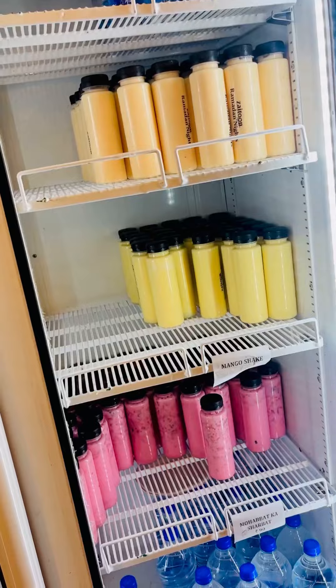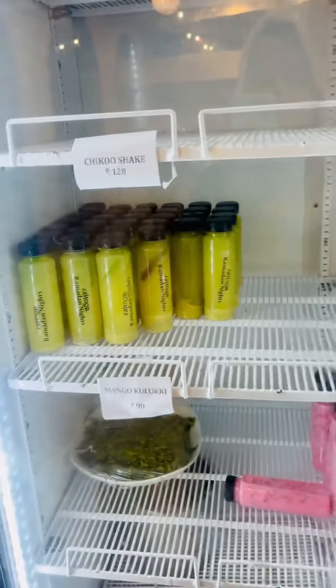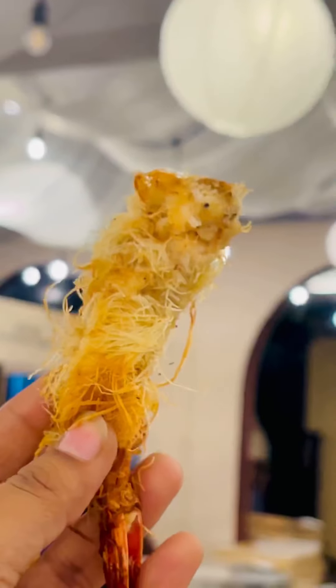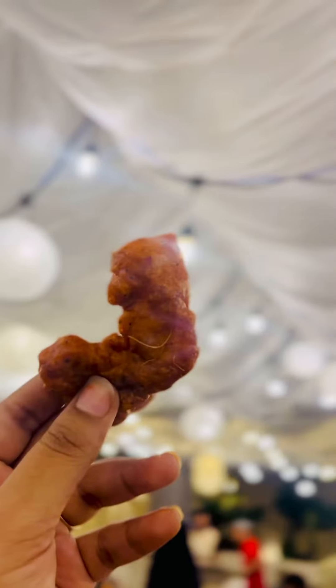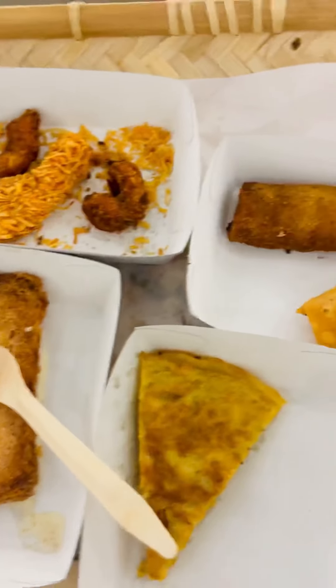Their in-house mutton Haleem topped with fried onions was so flavorful and delicious. And of course, their drool-worthy desserts are worth a try. They also had a lot of varieties of juices.